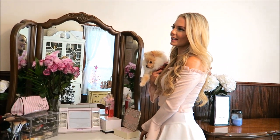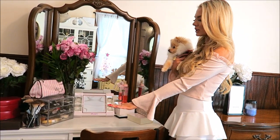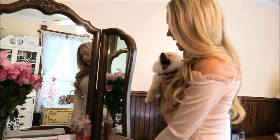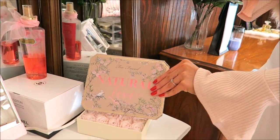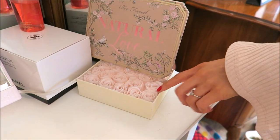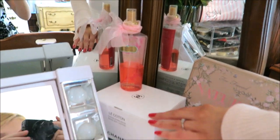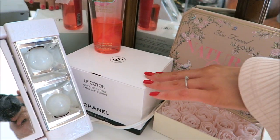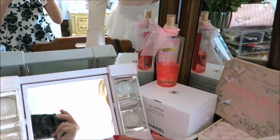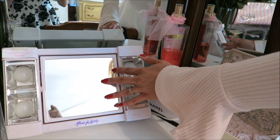Here I have my vanity and I get ready here every single day. I just love looking at flowers and beautiful things, so I have a lot of stuff set out. I've got my Too Faced Natural Love palette — I use it all the time — and I've got these bath roses, they're just so pretty I don't even want to use them. Here I have my Chanel cotton, it's just so pretty to look at, and then my perfume. I've got my little vanity light — this thing helps so much, it's small but it makes such a big difference.